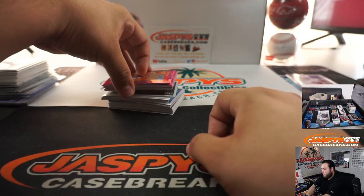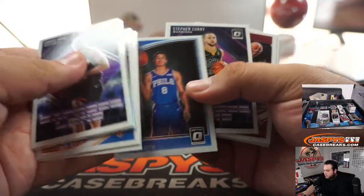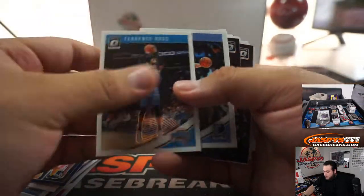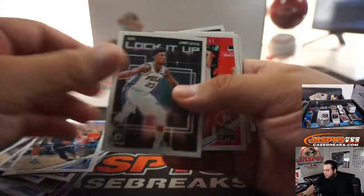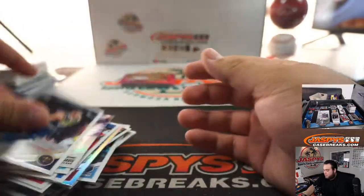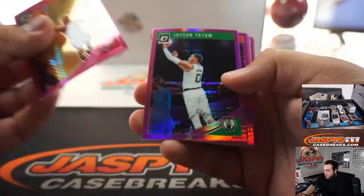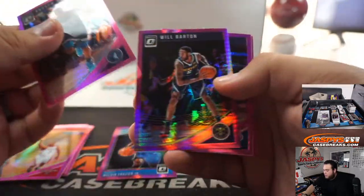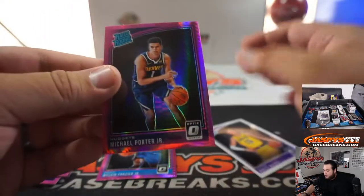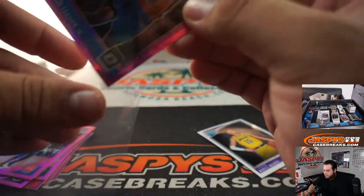Here's a megabox — an 18-19 megabox. Valvin Frazier Jr., LeBron James — Lakers — and a Michael Porter Jr. Very nice. Denver Nuggets. Bennett James. Very nice.